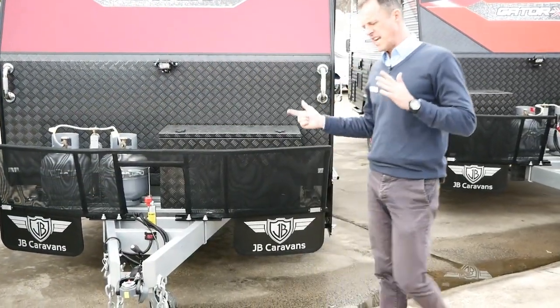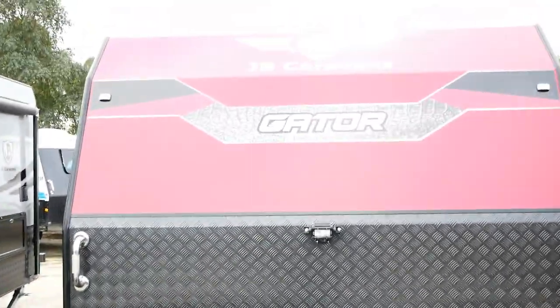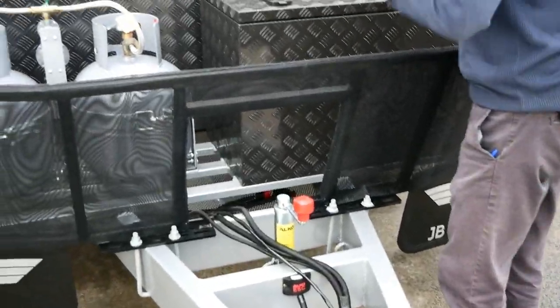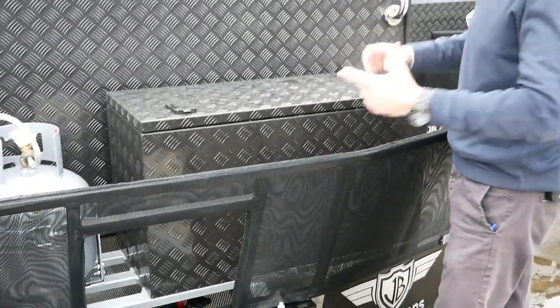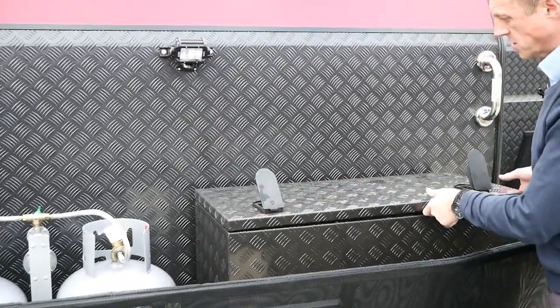18 foot long, we've got an east-west bed to get that toilet and shower in there, so the configuration is a little bit different than conventional - but we'll step inside and have a look at that. I think it's really well done and we've sold a heap of these to people who just want something small, get into the bush that's manoeuvrable, and it's also under the weight range as well.